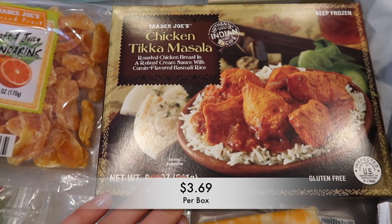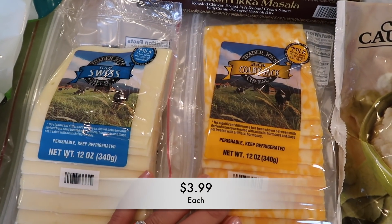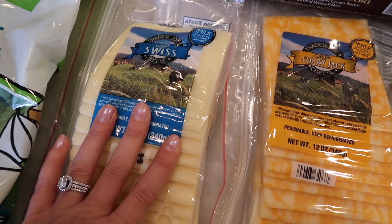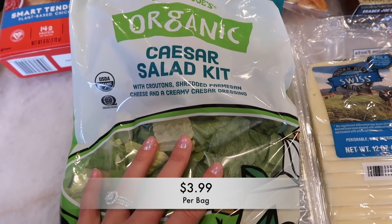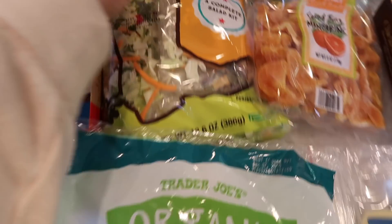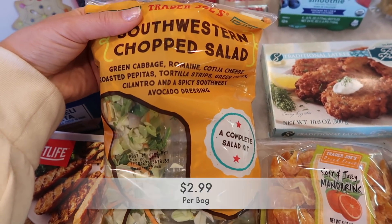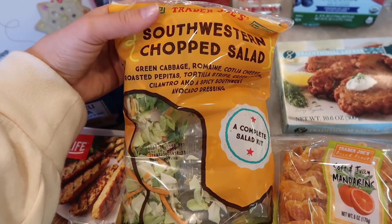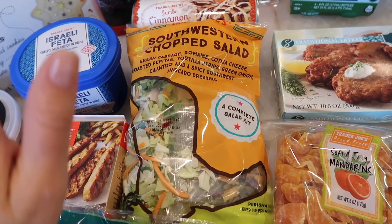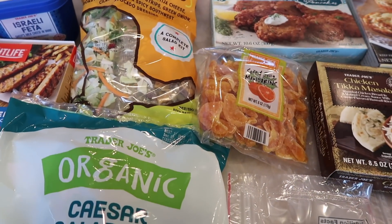I got Tim a chicken tikka masala for work. I grabbed two sliced cheeses — the Colby Jack and the Swiss. I also grabbed a couple of bagged lettuces: the organic Caesar salad kit, which is one of my favorites, and the Southwest chopped salad, which is my absolute favorite. I really just needed some lettuce, and with the Romaine recall it's been hard to find lettuce, but at Trader Joe's everything's cleared on the Romaine right now.